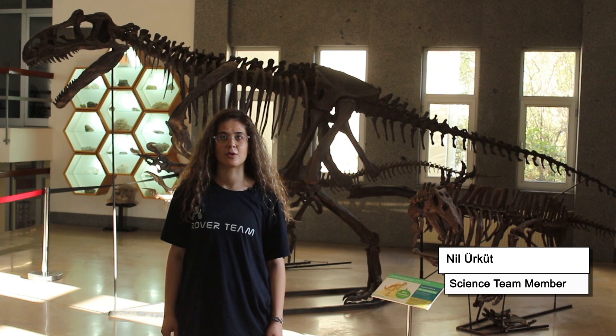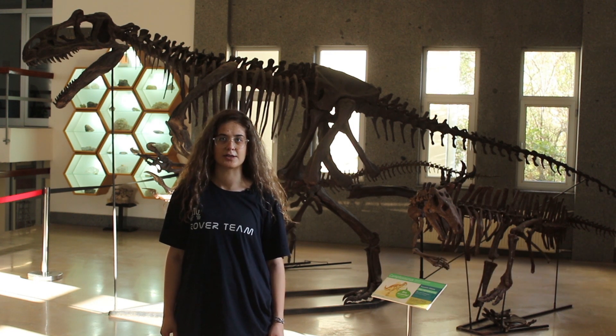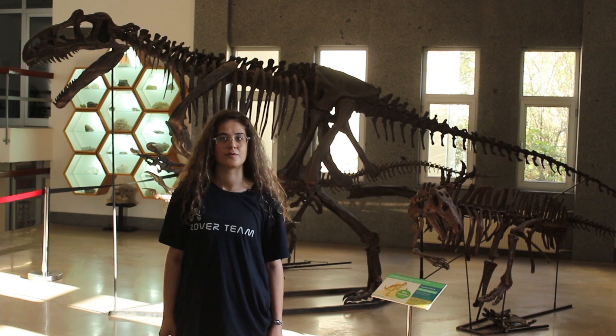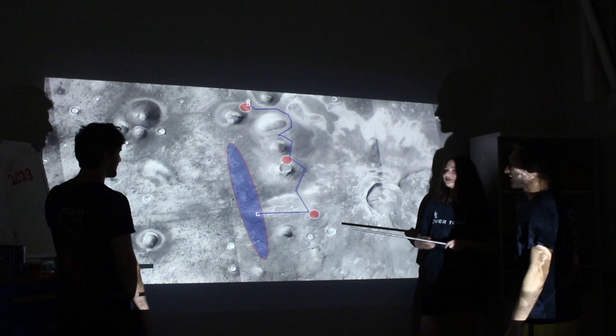As a science team, we studied the literature of the region to better understand Arcadia Planitia. We are currently studying various landforms associated with ice, such as domes, craters, and flows. Considering these landforms and our initial studies, we selected a few candidate landing sites. We then determined the final landing ellipse by checking the selected sites for their suitability for landing. At this landing site, we identified the most important geological regions and determined three survey areas. Depending on the terrain conditions for the rover's movement, we determined a route to investigate these survey areas.